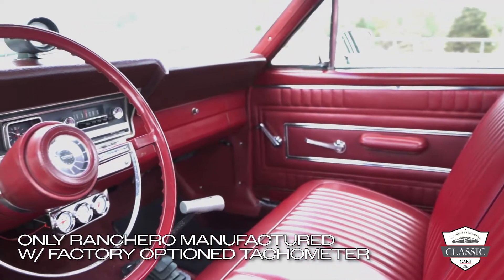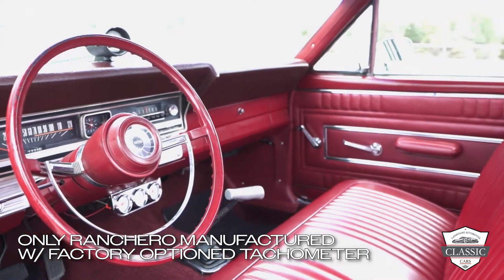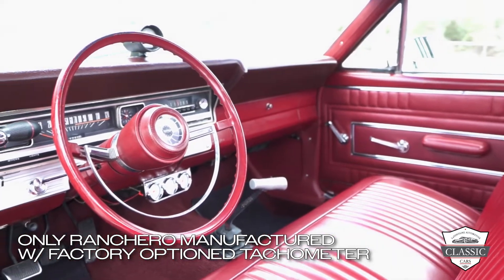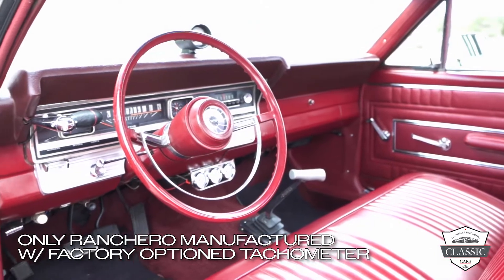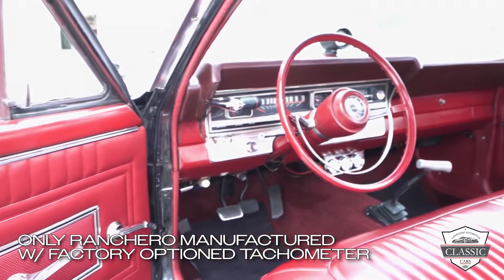This vehicle truly is a unicorn, as only one of these Rancheros was manufactured with a factory tachometer — and you're looking at it. The interior of this vehicle is a true testament to how well kept this Ranchero was. The seats are free of rips, tears, holes, and creases.